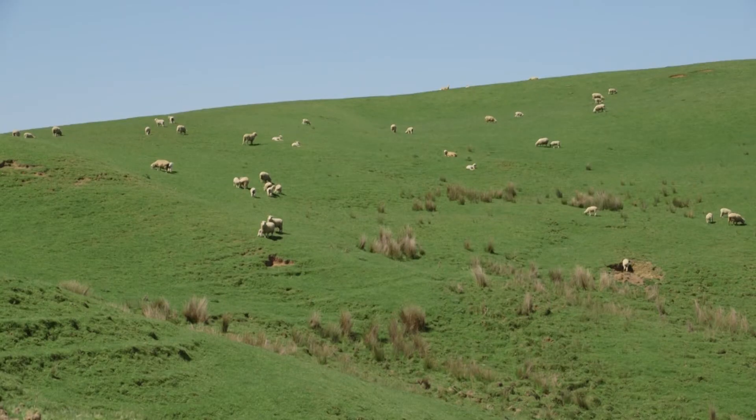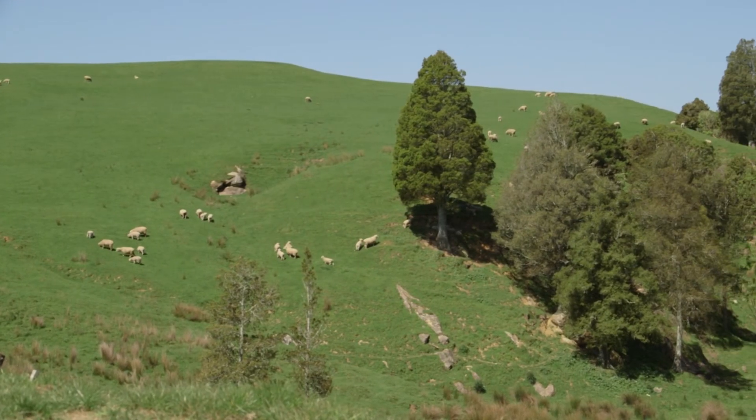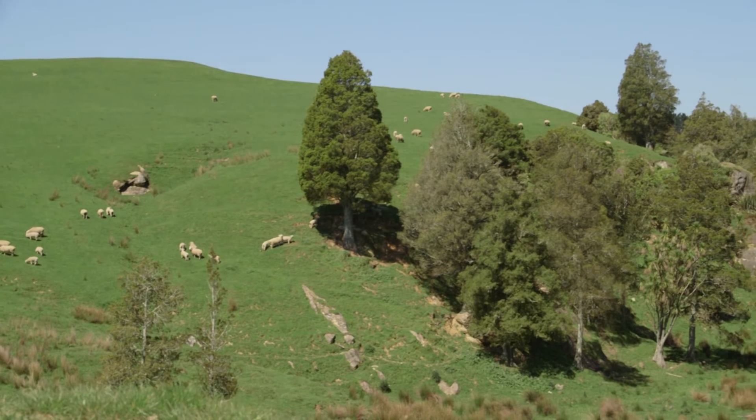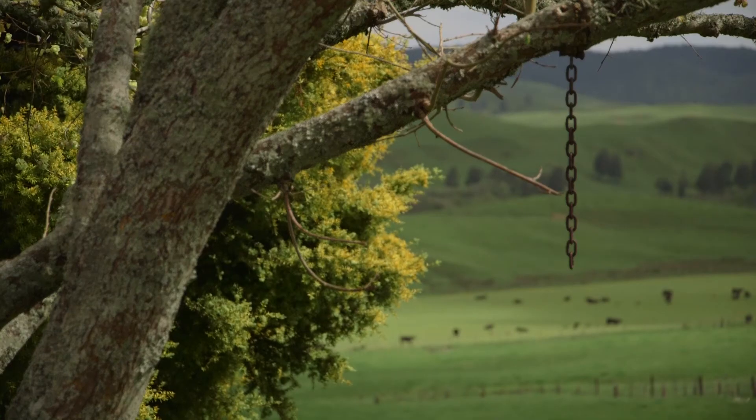We seem to be getting more lambs away straight off mum at better weights, and the ewes are going a lot better too. The lambs seem to hold on pretty well and the pastures seem to recover very quickly after the droughts. We've been able to come through two successive droughts without having to destock.